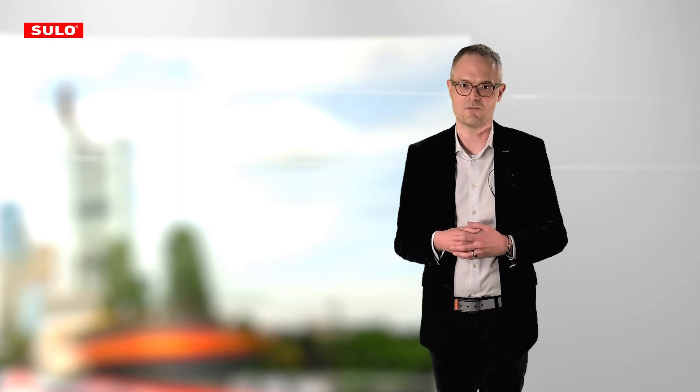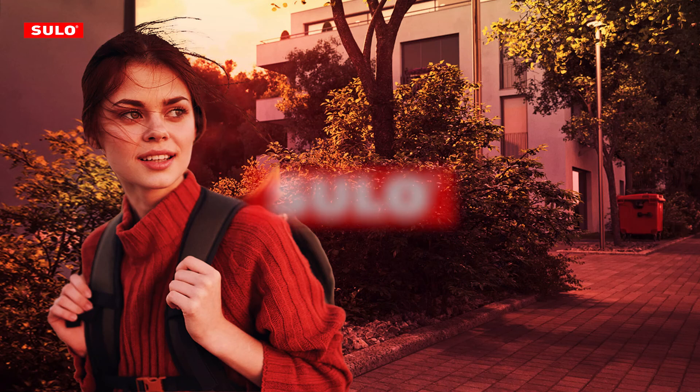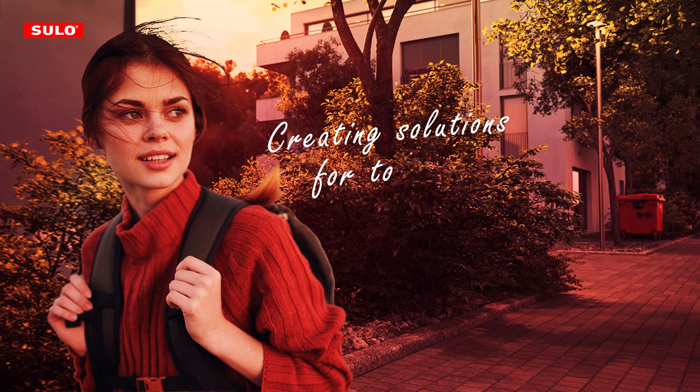And create a sustainable environment. Thank you very much. Sulo — creating solutions for today's waste to be tomorrow's resource.